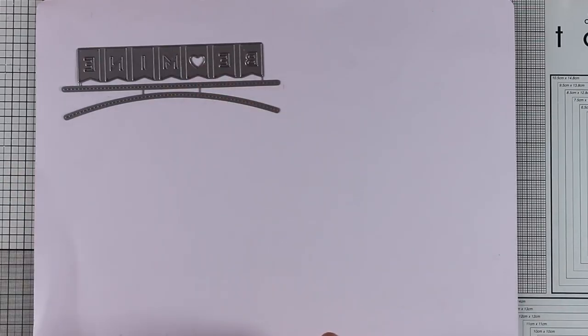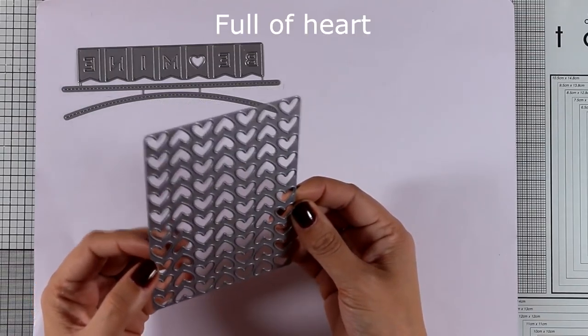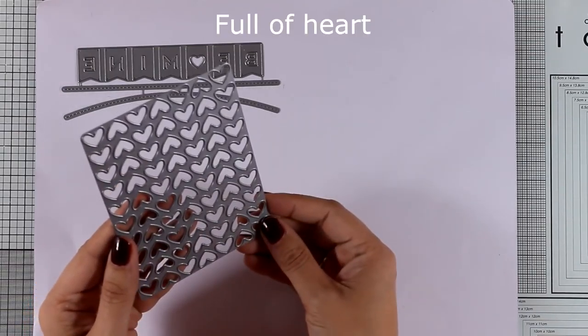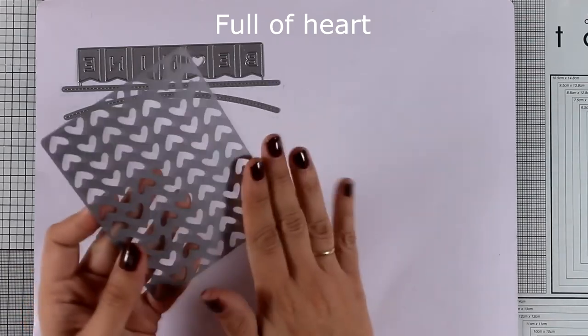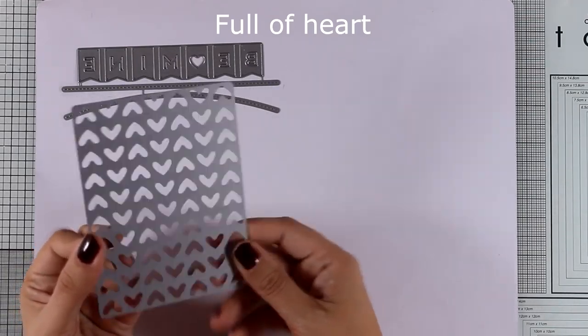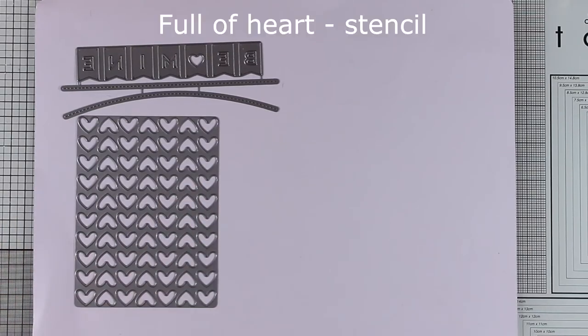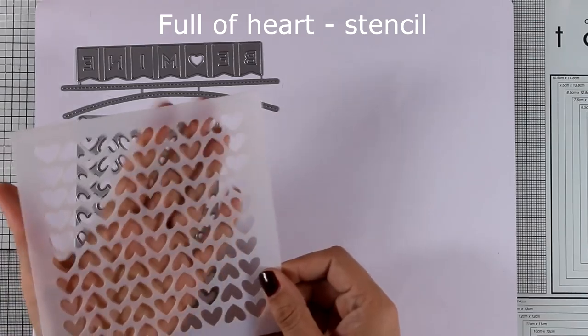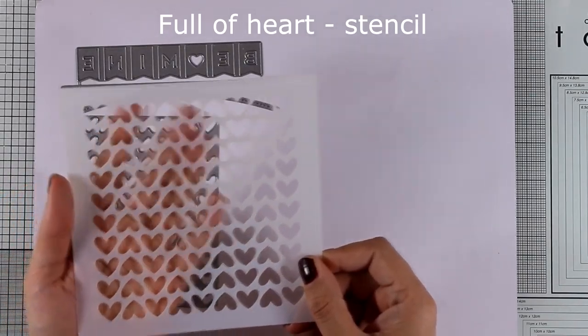Now let's move on to another die — this is the Full of Heart cover-up die. It's going to cover up your card nicely; it doesn't cut out on the edges, only the hearts, so you can create little windows with them, or you can use the hearts to create little confetti with just one pass. Here is a stencil that has the exact same design, slightly larger of course, and you can use it for beautiful backgrounds.